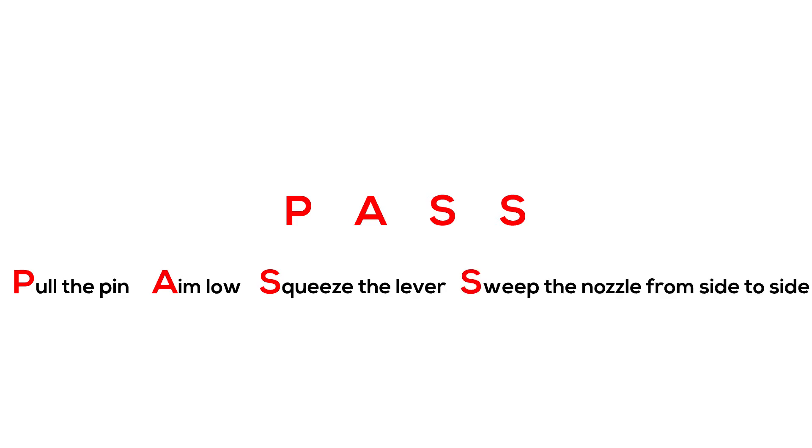To operate the fire extinguisher, you need to remember the word PASS: Pull the pin, Aim low, Squeeze the lever, Sweep the nozzle from side to side.